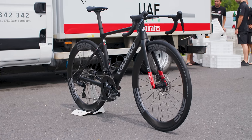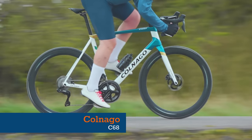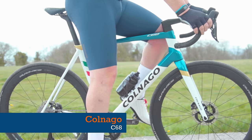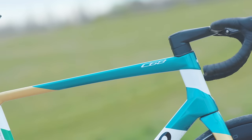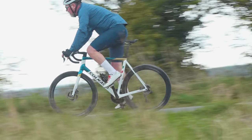While Tadej Pogacar chooses the lightweight aero V4 RS for road racing duties, Colnago's classic C-series range continues with the C68. The C-series have been around since 1989 and has seen eight iterations in the 30-something years since.